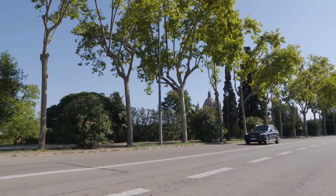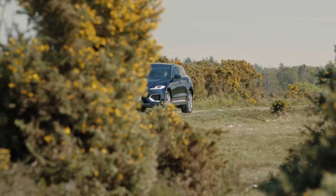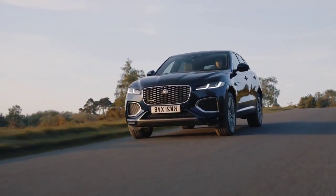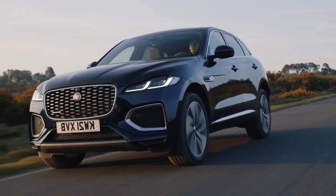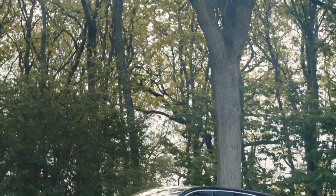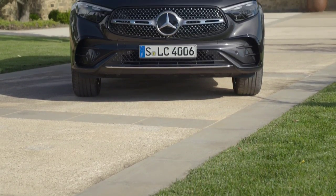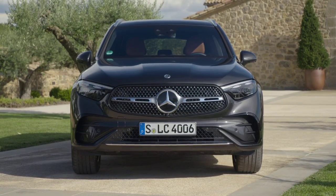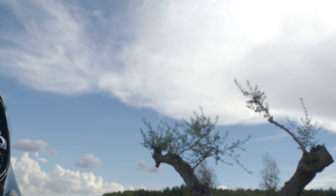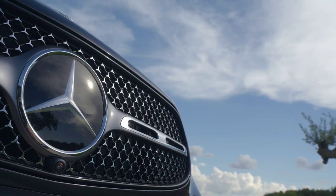Hello everyone, welcome. Today we're comparing the all-new 2024 Mercedes GLC versus the new 2024 Jaguar F-Pace facelift — which is the best? Let's find out. The Mercedes GLC and Jaguar F-Pace are both available with big V6 diesels serving up practicality and performance, but which is better?